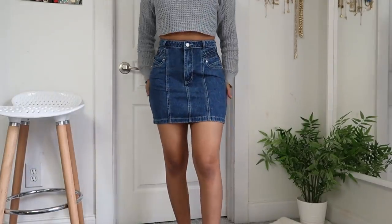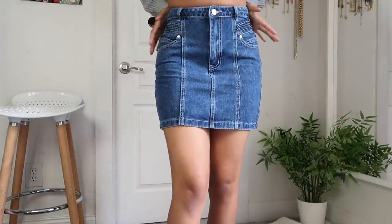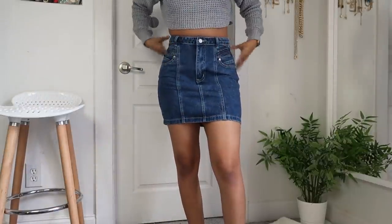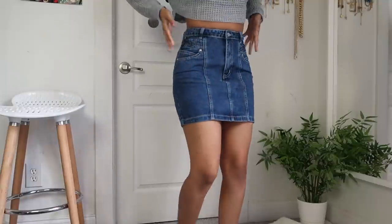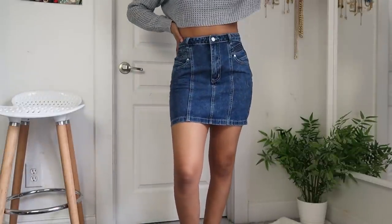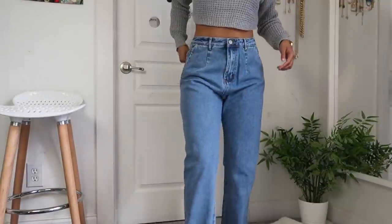I also got some denim. Oh my gosh, look how cute this denim skirt is — it's fitted at the waist. Missguided does denim really really well. I always just get my true size and it fits perfectly at my waist, cinching it, with the rest fitting nicely. The skirt has really cute line detailing and paneling.